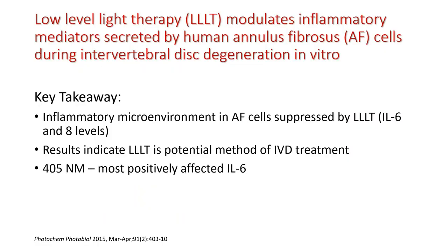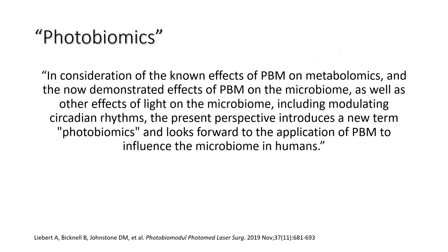Here's a key takeaway: a study on low-level laser and its ability to modulate inflammatory mediators secreted by human annulus fibrosis cells during intervertebral disc degeneration. The inflammatory microenvironment in annulus fibrosis cells was suppressed by low-level laser — specifically interleukin-6 and interleukin-8. The results indicate that low-level laser is a potential method of IVD treatment and is synergistic with all other treatments, whether McKenzie protocol or decompression. Importantly, 405 nanometers most positively affected interleukin-6. If you have the FX635 and the EVRL and use them together, you will exponentially increase outcomes on lower back treatments.